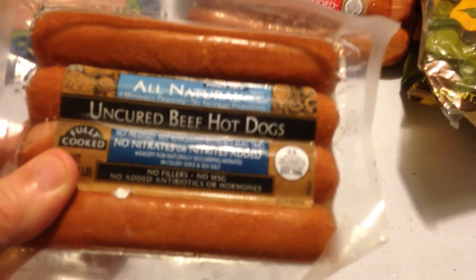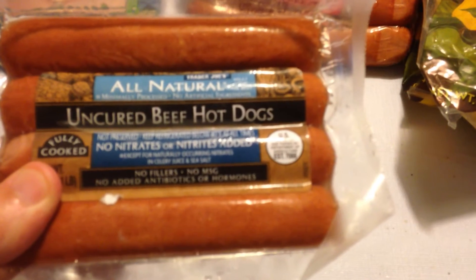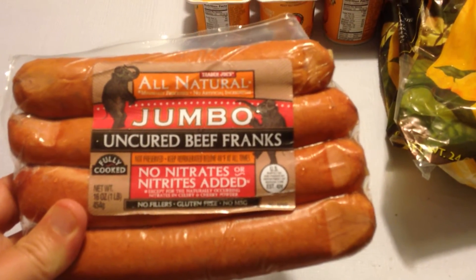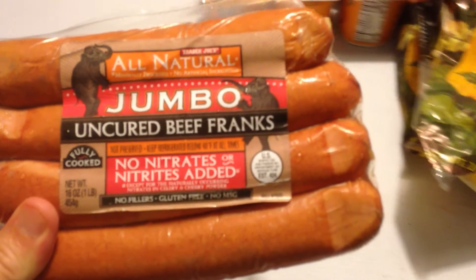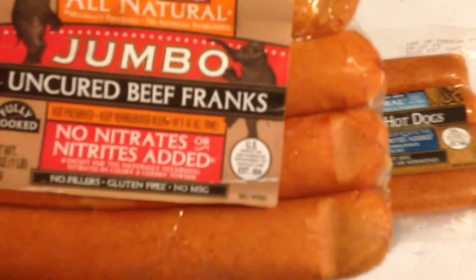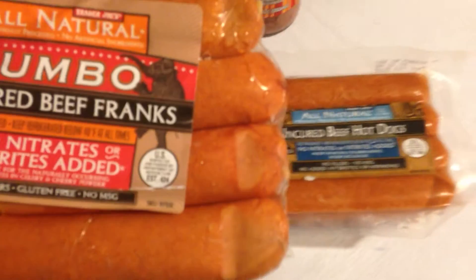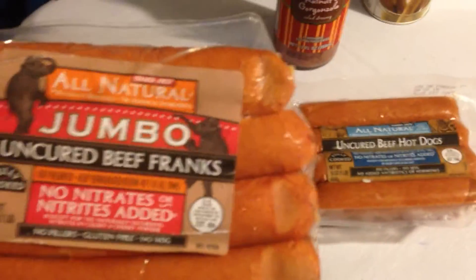Got the uncured beef hot dogs again — these were very good, uncured beef, and they taste really good and they weren't very expensive. Last time I ended up getting a small one, so this time I got the jumbo uncured beef franks. There's eight of them in there, so double the hot dog fun for Trader Joe's. Give those a shot and see what we got.